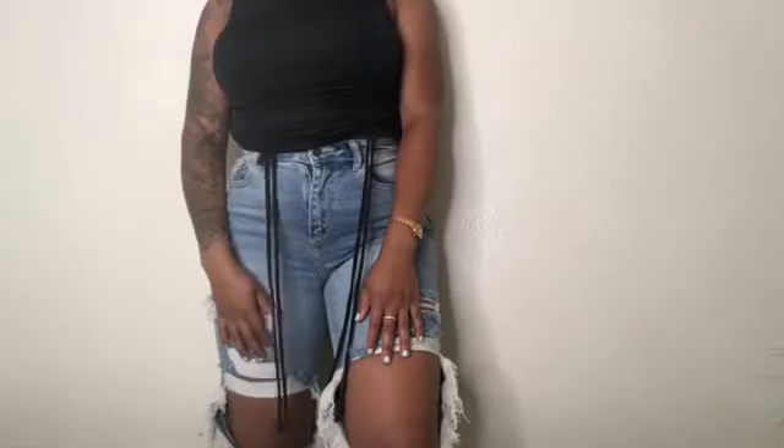Do y'all see this body? Body goals and all — I swear, you know it's real when you are who you think you are. Anyway, this is real cute. You could choose to do whatever you want with the lace-up. I'm gonna keep the same jeans on but come back with a different top.